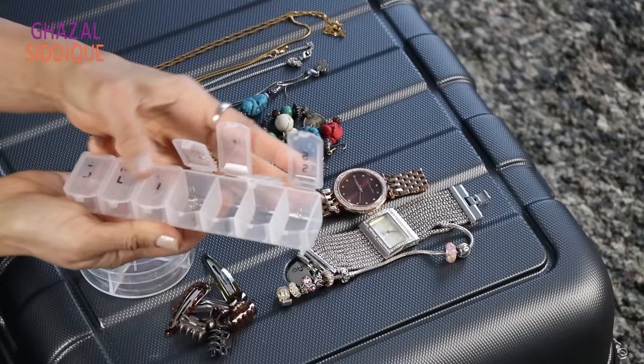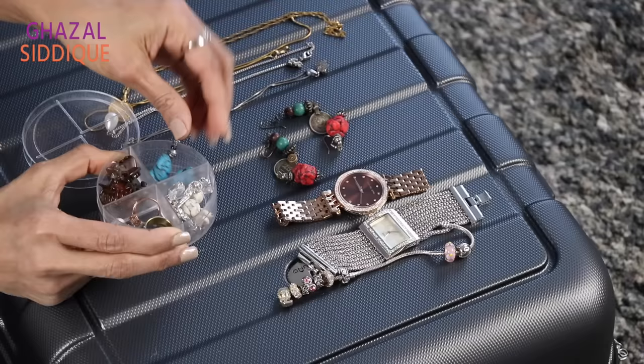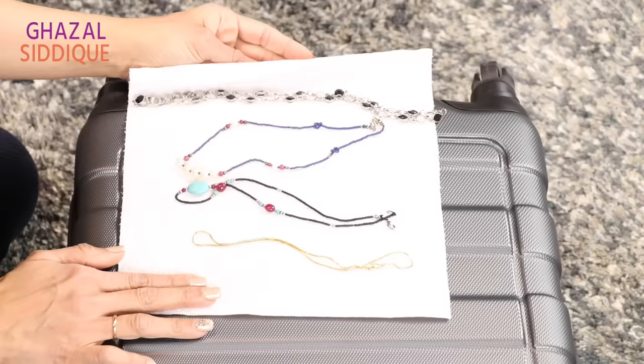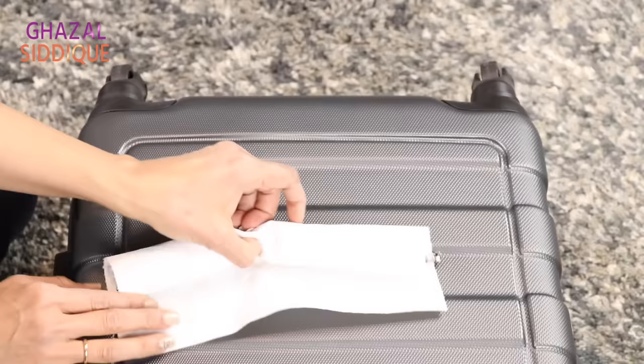If you don't have this, you can take plastic bags or zip-lock bags — keep them empty. These things are very useful. If you have matchboxes or small items, you can put them inside. You can also put necklaces in them. You can fold jewelry in a napkin and place it inside — once you need it, it will be easy to find.